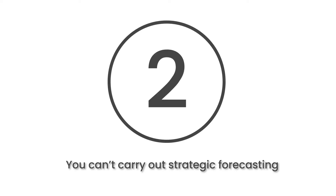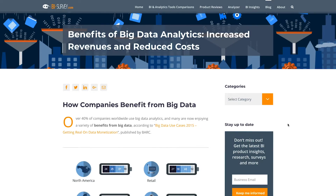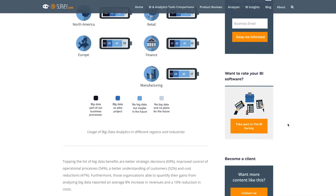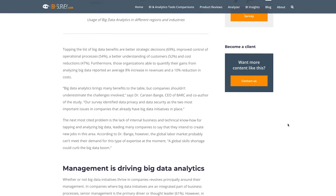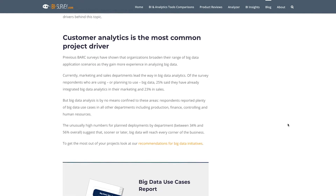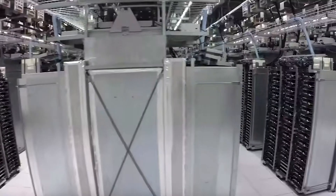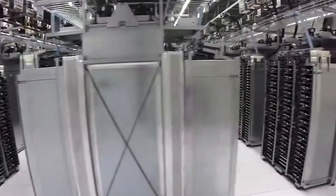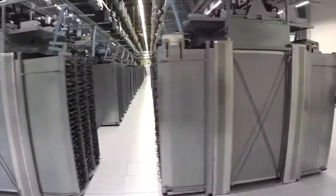At number 2, you can't carry out strategic forecasting. Strategic forecasting with big data can result in an increase in profit and reduction in operational costs. However, without an effective data analytics and management strategy, you would not be able to forecast effectively. You may also be unable to feed your data to AI tools, meaning you'll not be able to take advantage of predictive analytics.